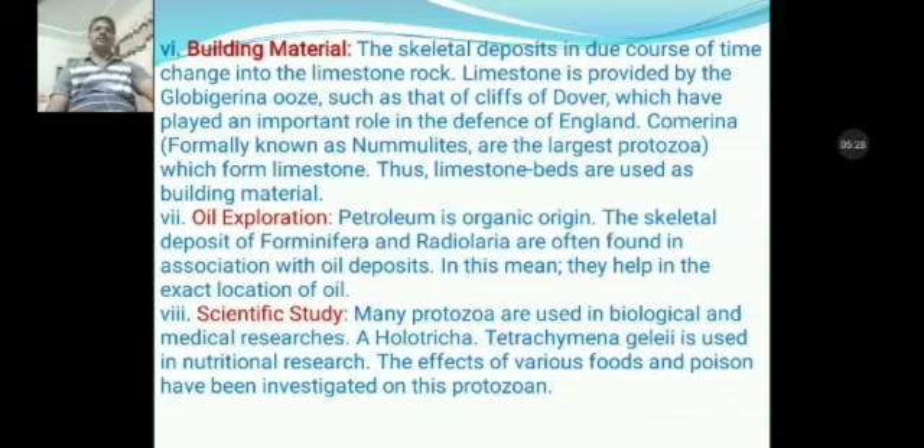For scientific study, many protozoans are used in biological and medical research. For example, the holotrich Tetrahymena geleii is used in nutritional research, and the effects of various foods and poisons have been investigated on this protozoan.